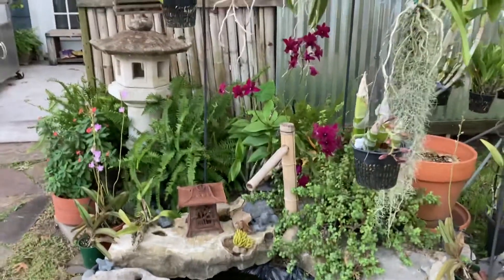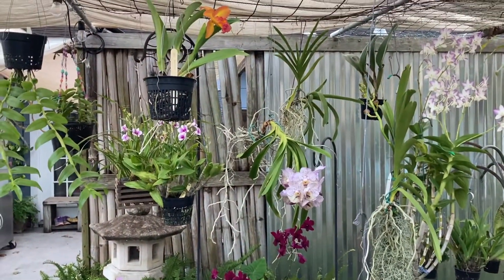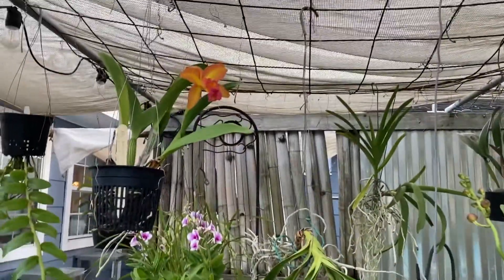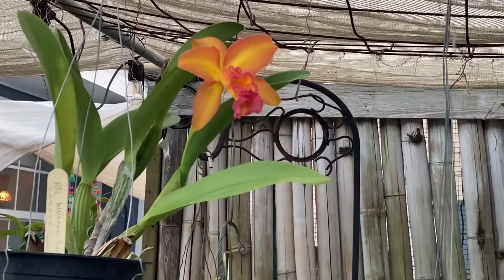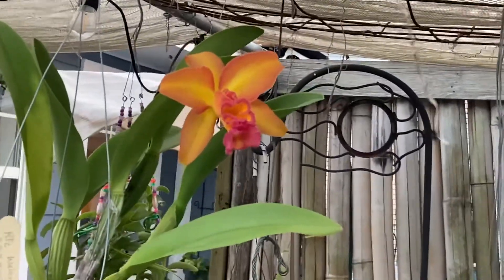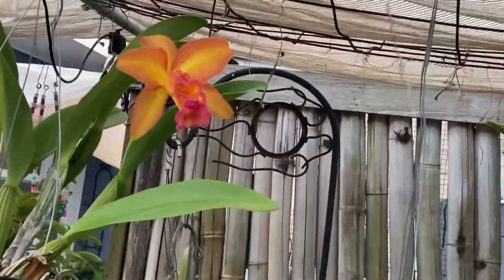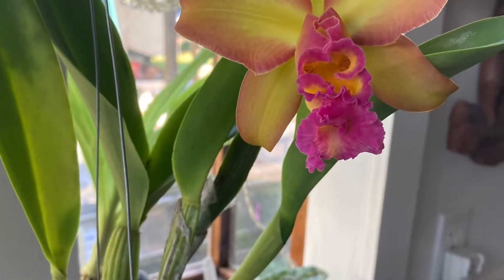Now let's start with the real tour of what's in bloom. First up, in the upper left-hand corner of the screen, you can see this orange flower. It is a first-time bloomer for me — it's an RLC Yna Sunburst. I've had it for about three to four years and it's finally old enough to bloom.